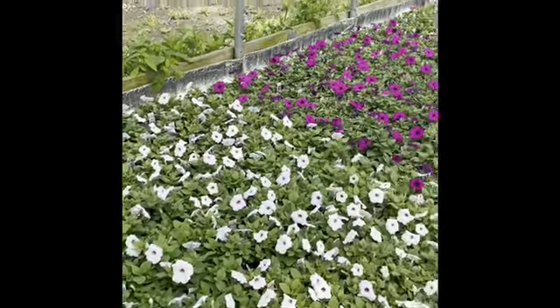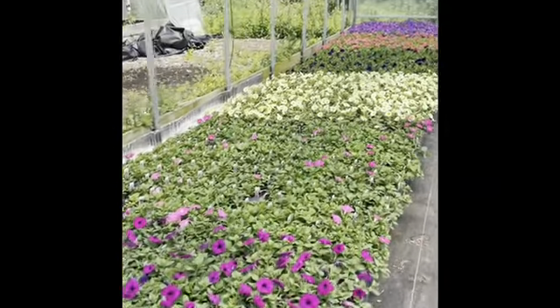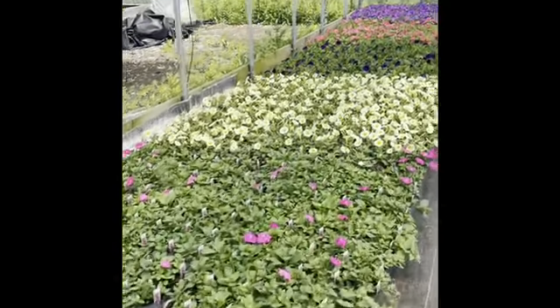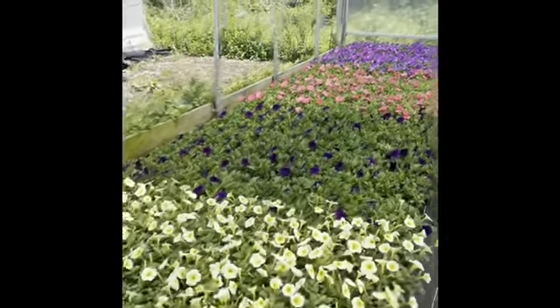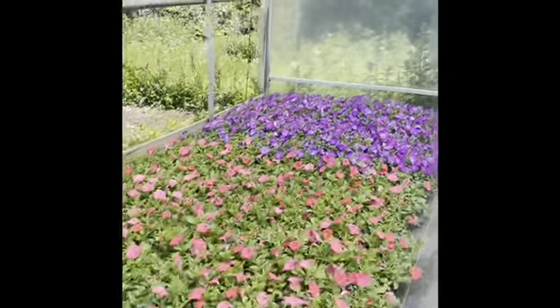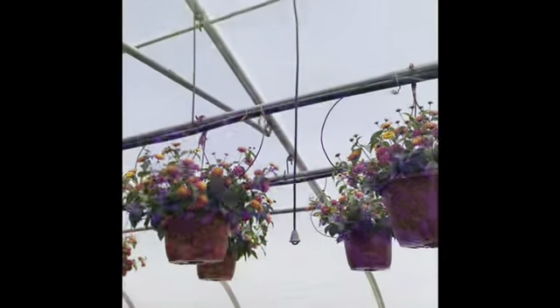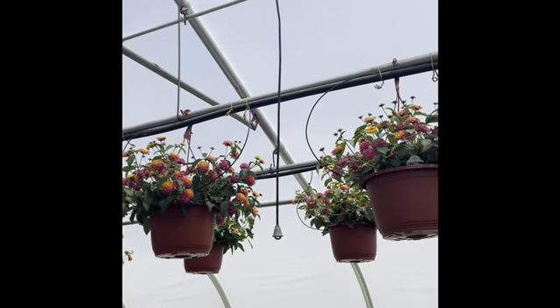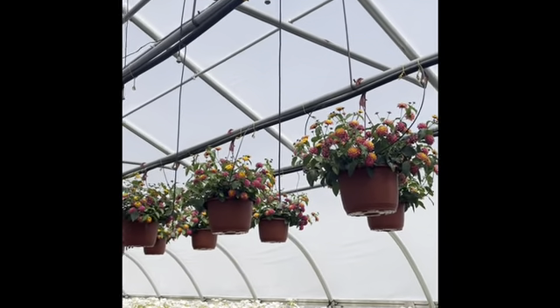Here are the nice new six inch round of wave petunias. The pink's a little behind on coloring but everything else is looking really nice — budded, really pretty plants. Hopefully you guys can hear me over the fans, but these are the status of the 10 inch lantana crop. They have a lot of flowers.